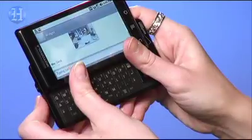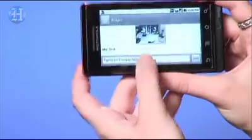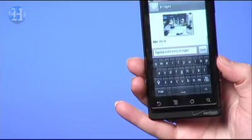It slides open to reveal a full QWERTY keyboard, but the keys are kind of flat so I found myself typing kind of slow with my nails. It gives you the option to use an on-screen keyboard, so you get the best of both worlds. The flat keys were the only real disappointment, but overall it's a solid smartphone. From the Miami Herald, I'm Bridget Carey.